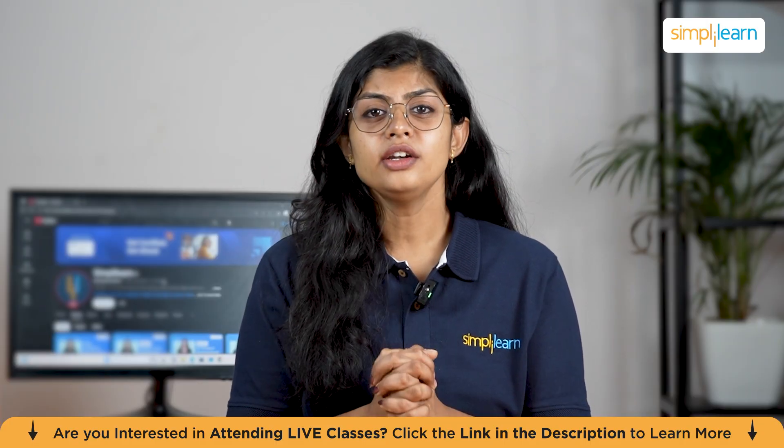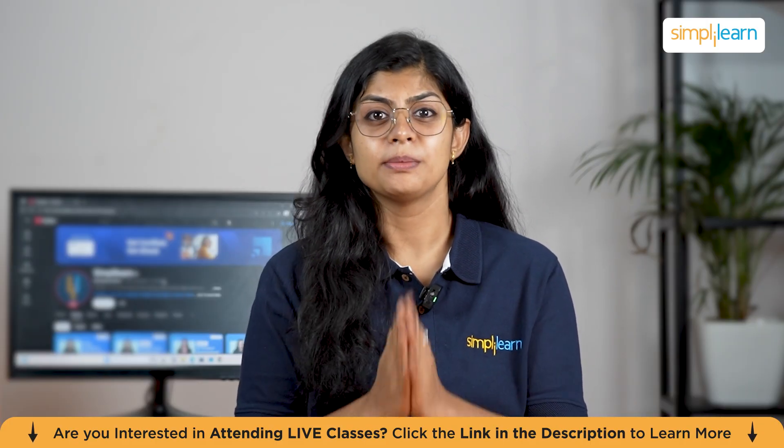If you are interested in more such content, do not forget to like, share, and subscribe to Simply Learn.